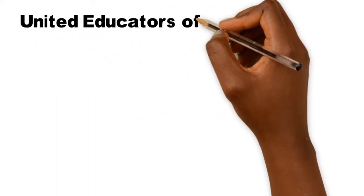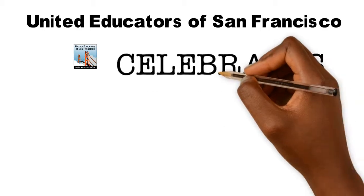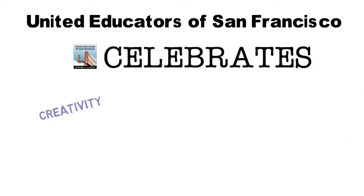Today, UESF is showcasing Gordon Lau Elementary School at their annual Maker Faire, where students get to engage in hands-on activities that focus on science, technology, engineering, art, and mathematics.